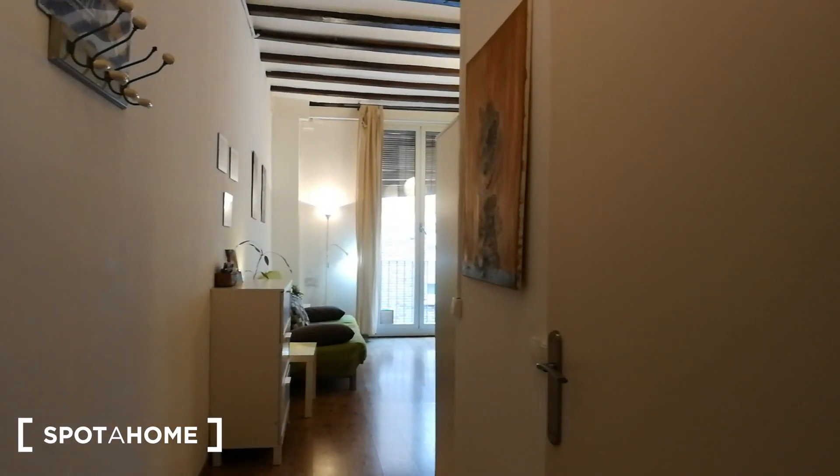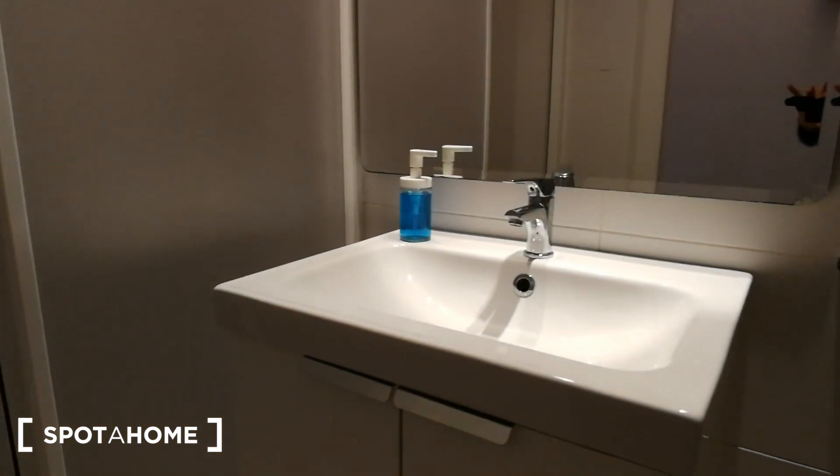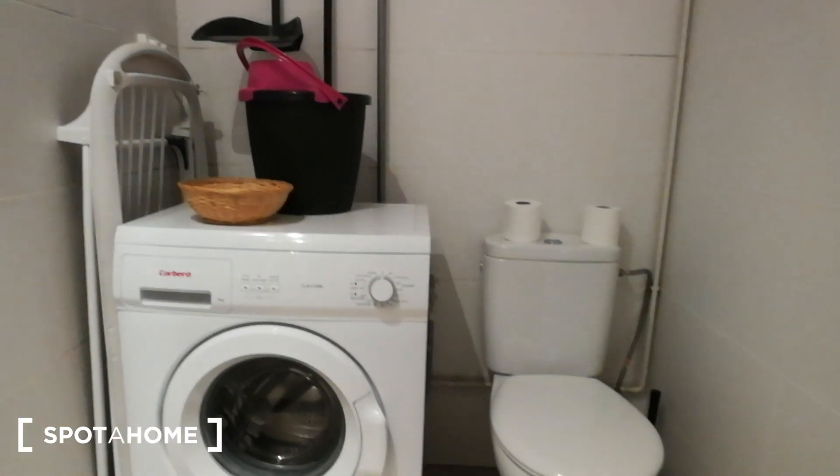We're walking into the apartment. Straight ahead we have the living area and right over here to our right we have the bathroom, so we're gonna check out the bathroom first. Here we are entering the bathroom. The bathroom is super spacious. This is the shower right over here. Over here you have the sink with storage space underneath. Over here you have the mirror, and on this side you have the toilet, and right over here you have the washing machine.